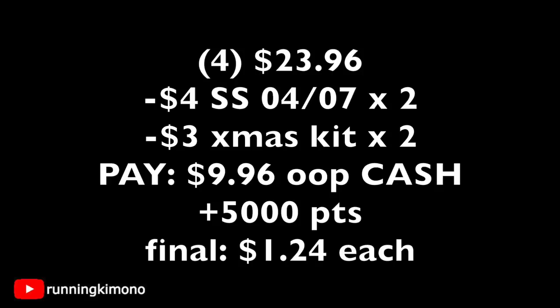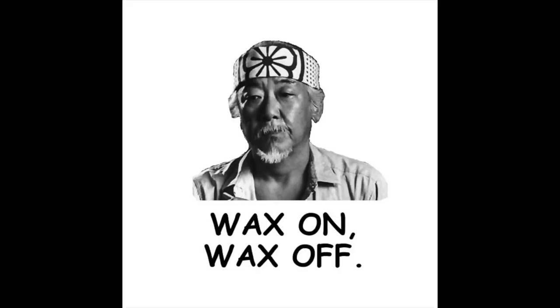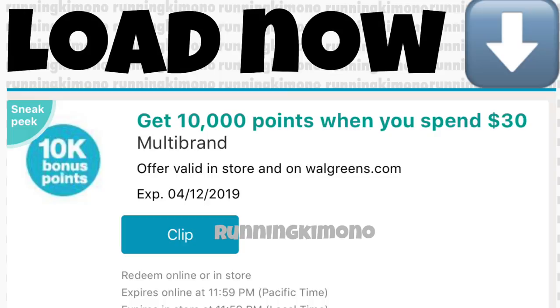This could be a good item to stack toward the spend-$30-get-10,000-points booster deal. That said, this is the 'Mr. Miyagi wax on, wax off' special — for advanced Walgreens shoppers only. If you're newer to Walgreens shopping, take a pass — there are a lot of moving parts and you can get confused, especially with a booster involved. Stick with the simpler deals presented earlier in the video.